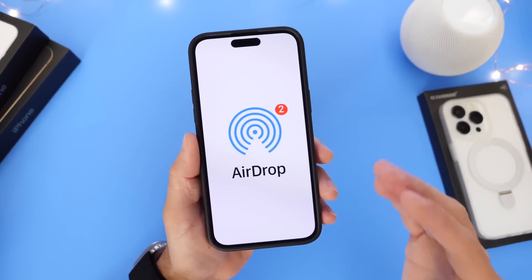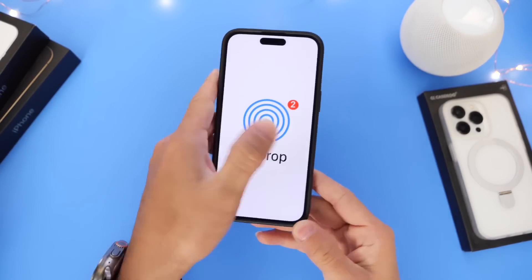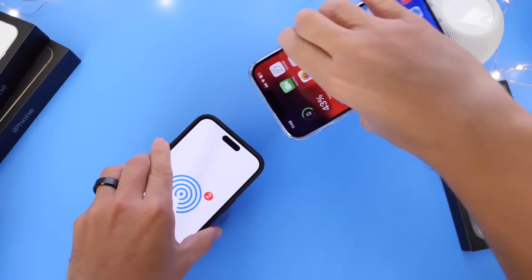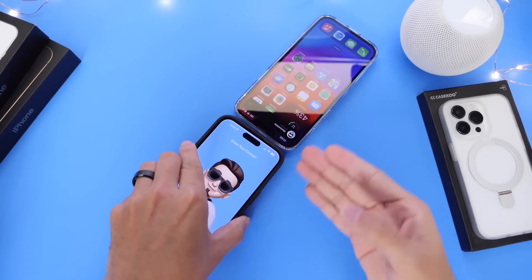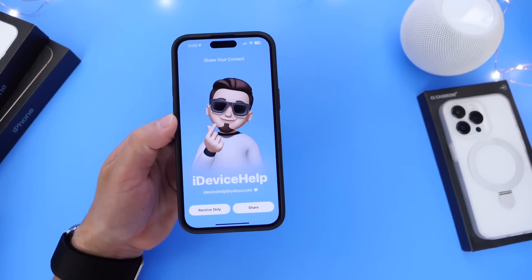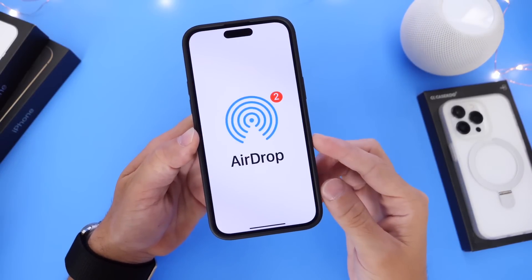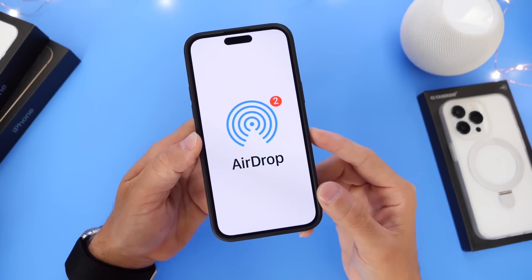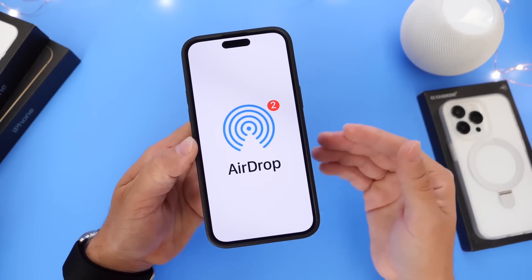With iOS 17, AirDrop got one of its biggest updates in years. You now have the ability to share files differently — you can bring an iPhone close to another iPhone and share files, videos, and your contact poster. NameDrop is one of the bigger features coming this year to the iPhone, and it will be available at launch. Initiating shared experiences will also be a thing this year with AirDrop, where you can share music and videos.